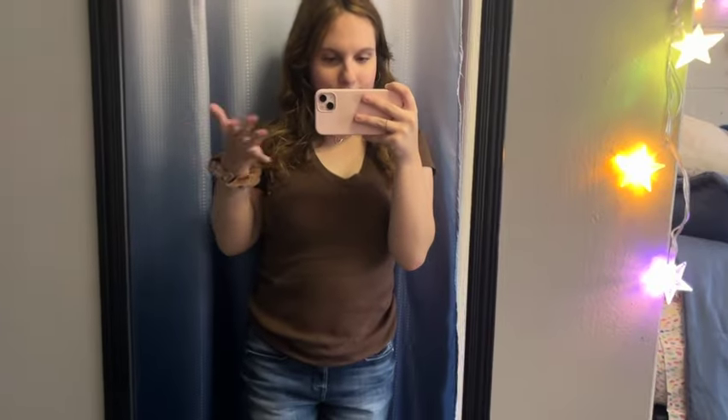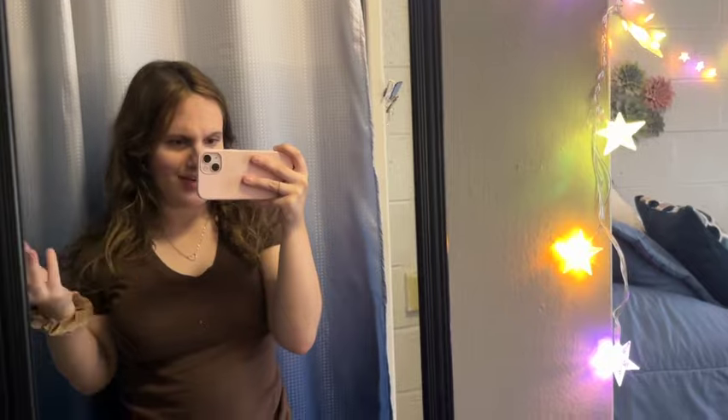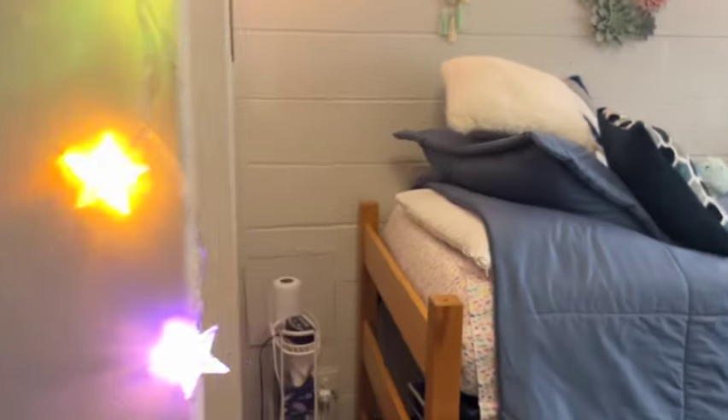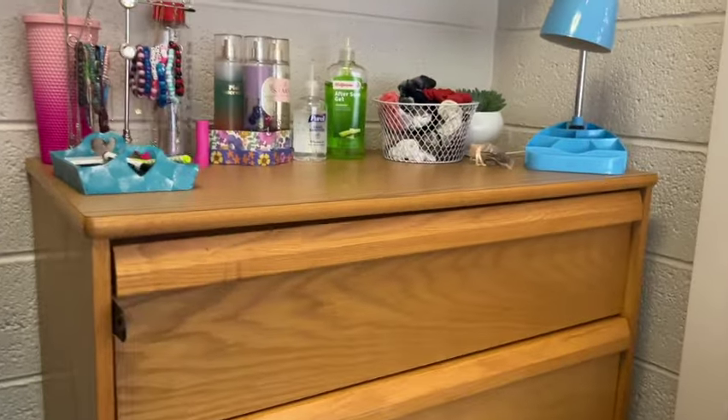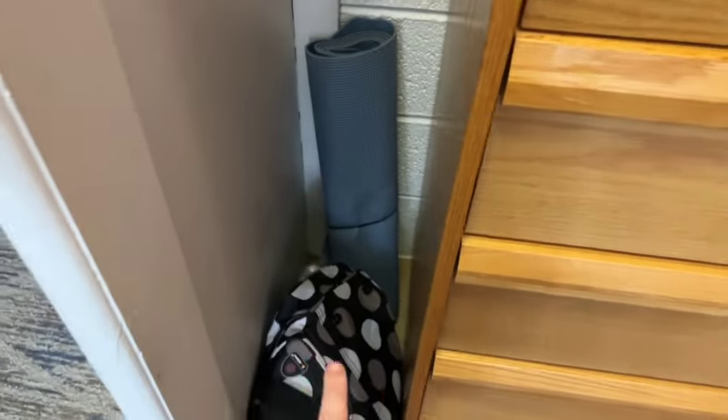And then if you turn around, here's my mirror — it came with the room, so I brought the mirror I had back home and just left it at home. And then you come over here and this is my other closet, technically. I just put my dresser in here. There's a yoga mat and just a take-home bag.